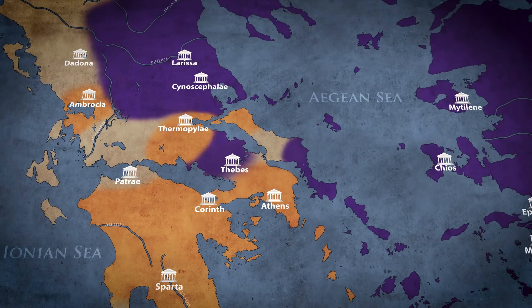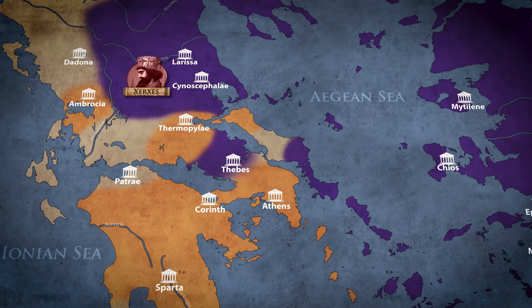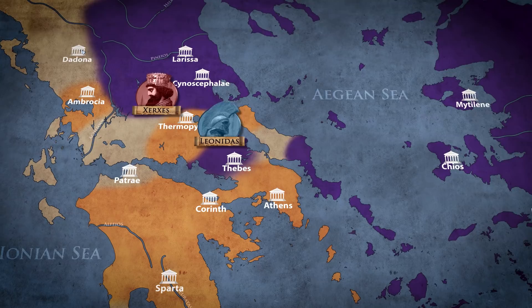As Xerxes subdued the Greek city-states of the north and descended with his army to central Greece, the Spartan king Leonidas, along with his guard and a coalition of other city-states, chose as a defensive position the narrow path of Thermopylae, which was perfect for Hoplitae warfare, while the navy was at Artemisium.